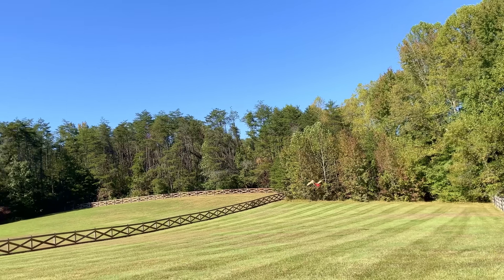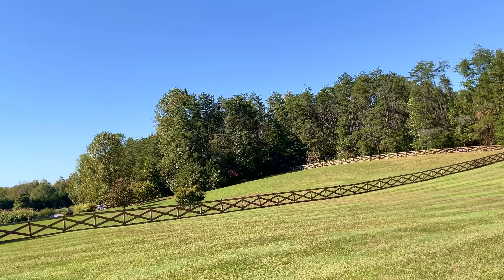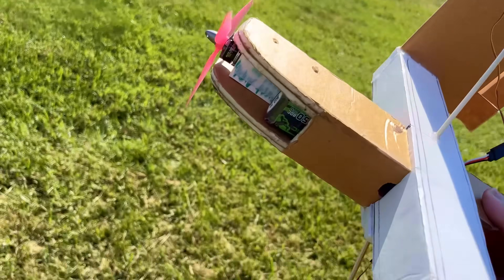Yes, it looks so funky! It looks so funky. Okay, it's like super tail heavy now and it's got more elevator authority.